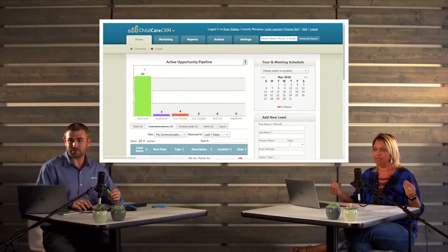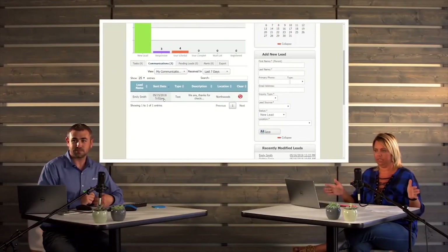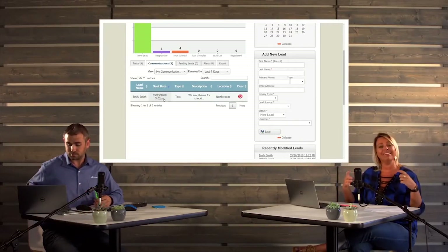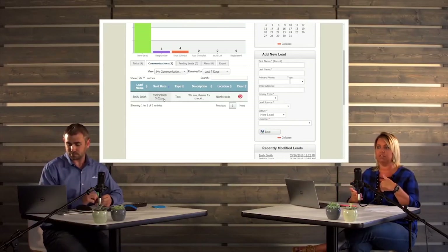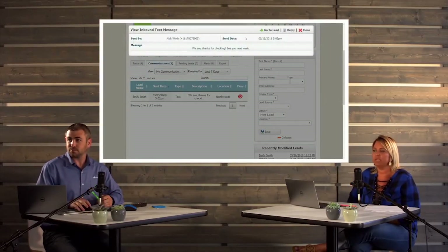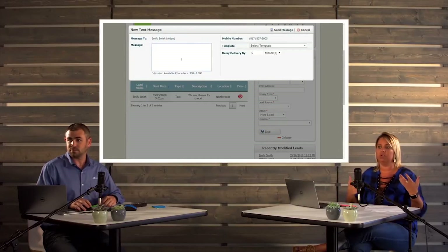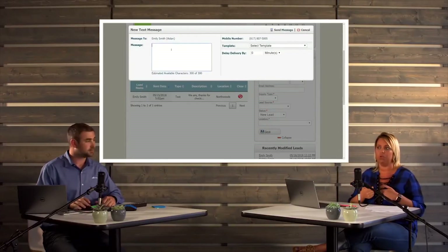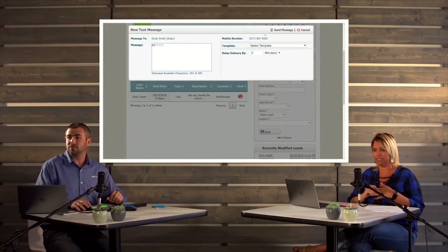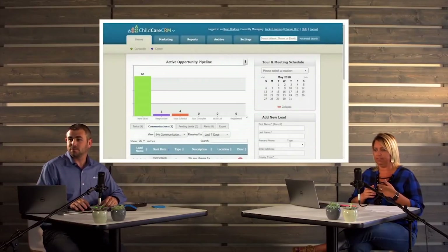Two-way text — it is here. When you're sending those text messages out, the 'unable to contact,' the tour confirmation — it used to say 'do not reply to text.' Well, you can take that out now. Parents can reply to the text message, and just like the email, you'll see an alert that you've got an incoming text message. You can reply to it from here. There is also an alert if the parent texts you before you respond — you'll see a pop-up, and you can reply right back to the parent.